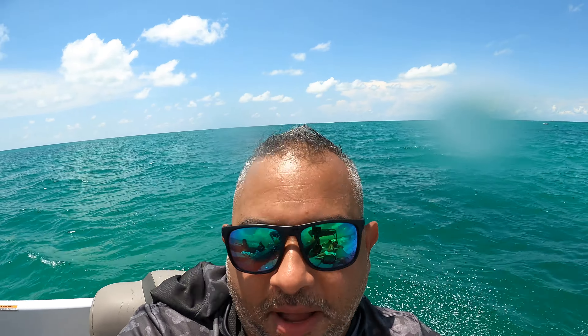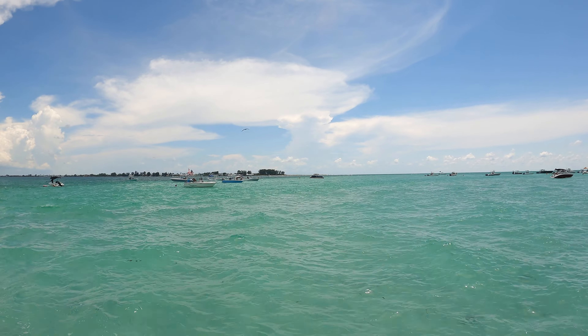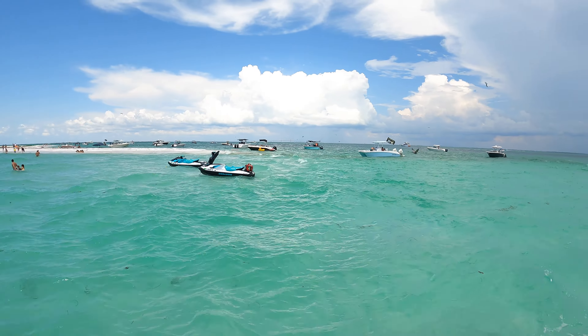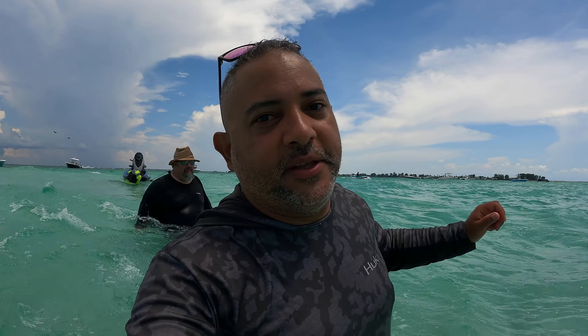We are at the most northern part of Anna Maria Island. There's Bean Point back there right behind the jet ski, and right across from that we have Passage Key. Our final destination is Egmont. This is Passage Key over here, and you can finally see Bean Point, which is the northern point of Anna Maria Island.